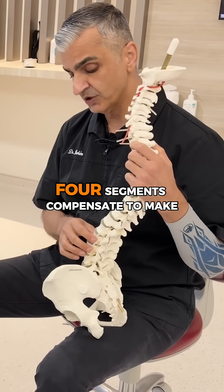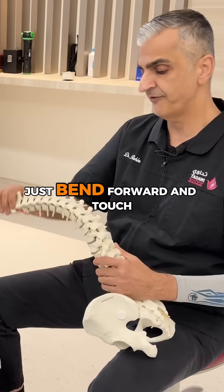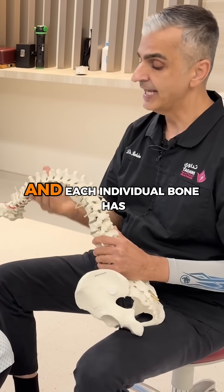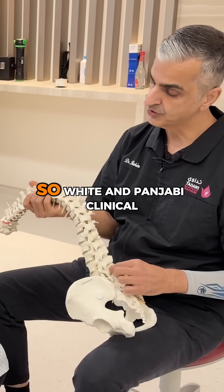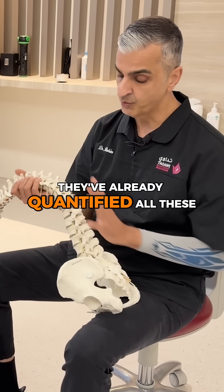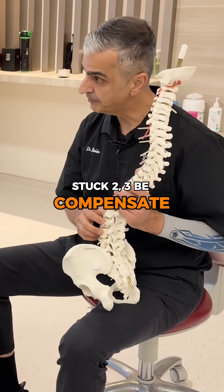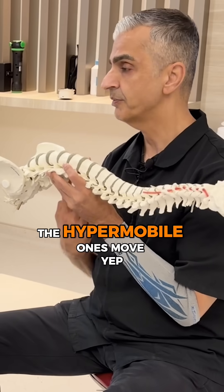One segment gets stuck, two or three or four segments compensate to make up the lack of motion. For example, you tell the person to bend forward and touch their toes — this is called global motion, where the entire spine has to move. Each individual bone has intersegmental motion, and White and Punjabi's Clinical Biomechanics of the Spine have already quantified all these degrees of movement. So if one area gets stuck, two or three compensate and become hypermobile. You put that person on their back — the stuck joint doesn't move, the hypermobile ones move.